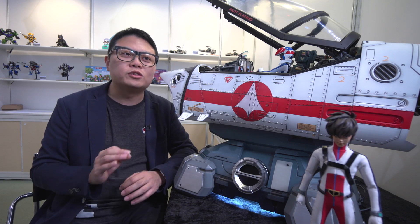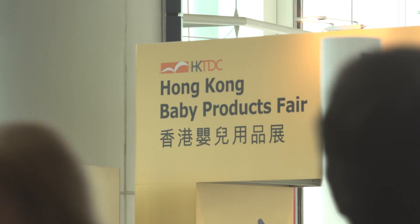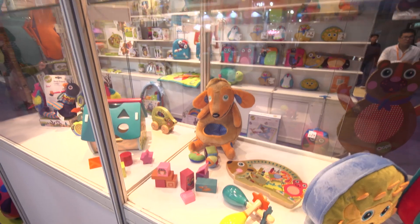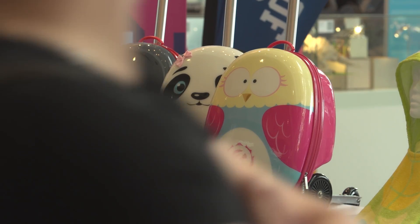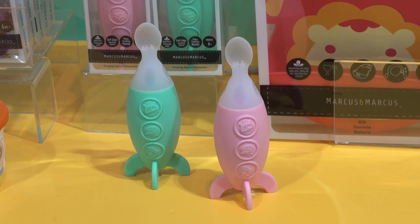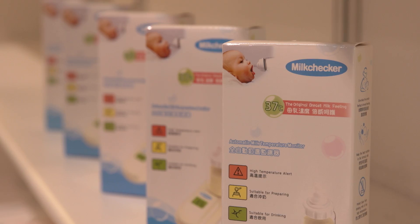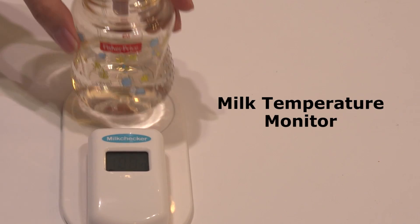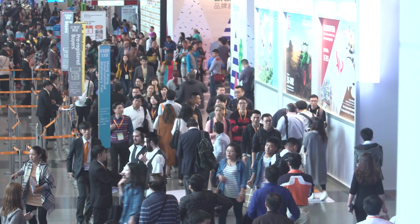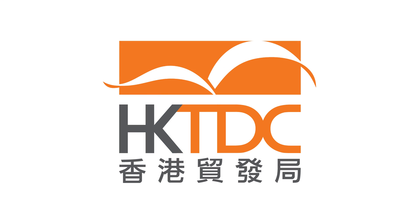Running simultaneously with the Toys and Games Fair was the HKTDC Hong Kong Baby Products Fair, with more than 540 exhibitors from 27 countries and regions. The fair featured innovative new products to make a baby's life safer, easier, and more fun. A rocket-shaped feeding spoon is designed so parents can feed their babies in a more relaxed way, and a milk temperature monitor takes the temperature of milk or water inside the bottle as soon as it's placed on the mat. Tens of thousands of buyers checked out the Baby Products Fair for their next top-selling items.